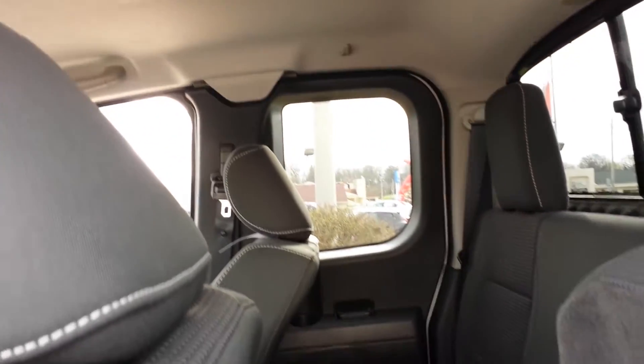Back seat here — lots of leg room for any rear occupants you may have. The door does swing out to a full 160 degrees.